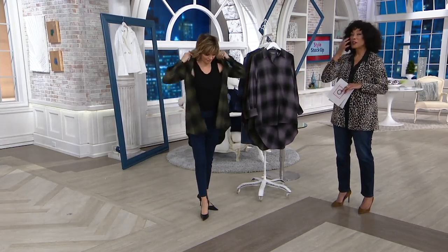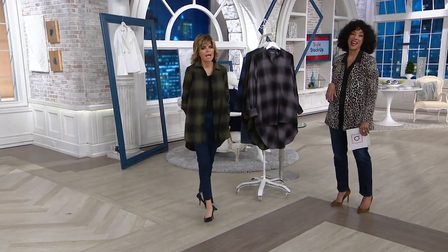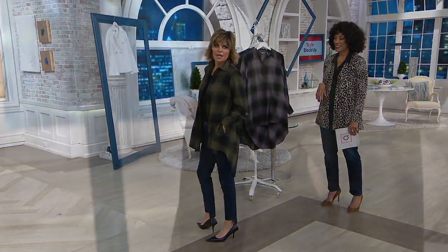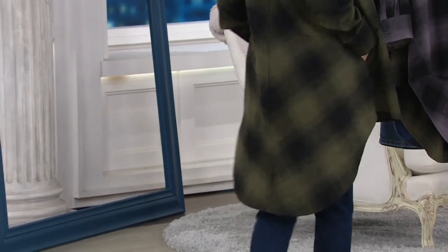You don't realize it until you put your hands in your pockets — there are pockets! To me, it's like your favorite men's shirt. Look at the length of that in the back, look at how great. So we're going to pop over to the ladies — please, let's do it.